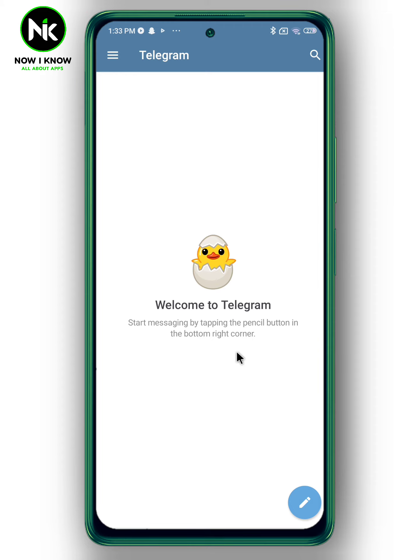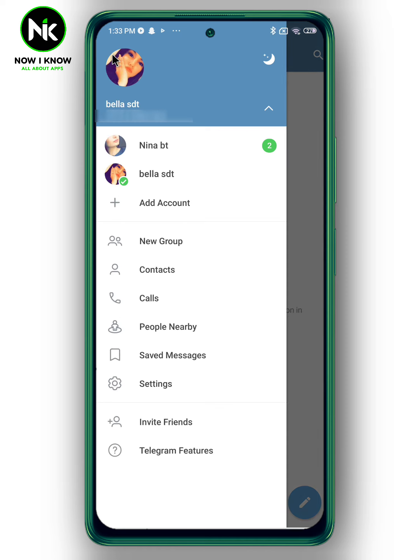Once you're done, you'll be transferred to the account. If you want to log out, tap on the hamburger icon, then choose the account you want to log out from.